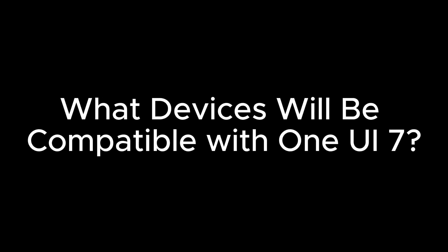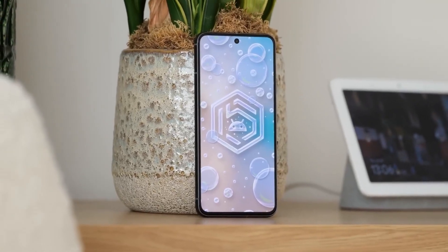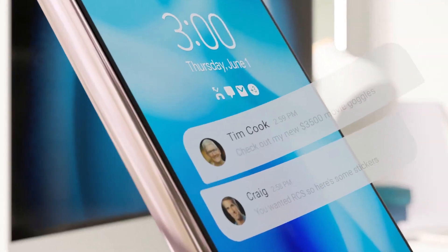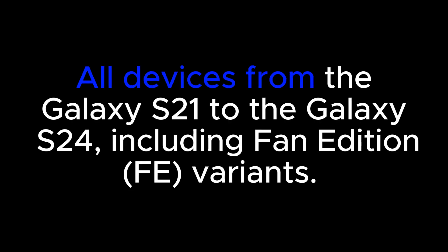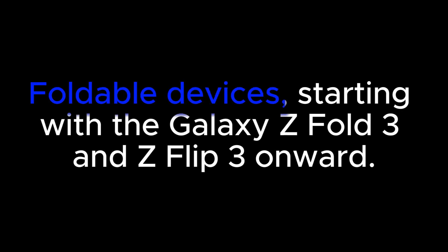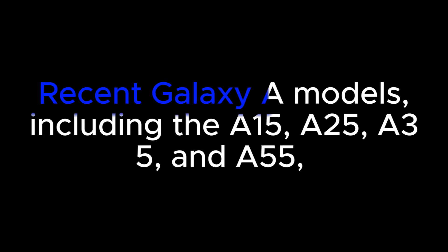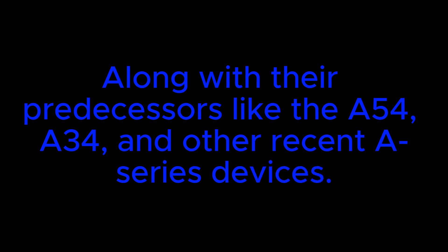One UI 7 is anticipated to be compatible with a wide range of Samsung phones and tablets that initially launched with Android 13, in line with Samsung's commitment to provide four years of software updates. Eligible devices include: Galaxy S series from S21 to S24 including Fan Edition variants; Galaxy Z series starting with the Z Fold 3 and Z Flip 3; Galaxy Tab S8 and S9 lineups; and Galaxy A series including the A15, A25, A35, A55, A54, A34, and other recent A series devices.